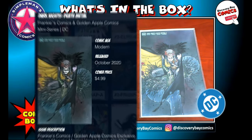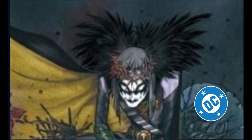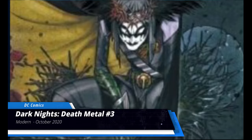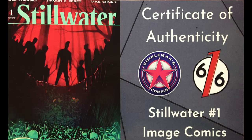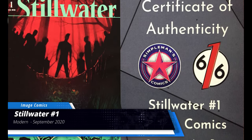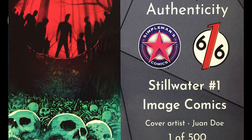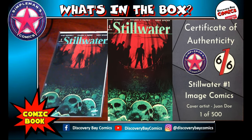What an amazing box. Next up, we've got another Frankie's Comics and Golden Apple Comics exclusive — the Peach Momoko Minimal variant, limited to 1,500 pieces of Dark Knight Death Metal issue number three from DC Comics, originally released October of 2020. Also, Stillwater number one from Image Comics — the Simple Man's Comics exclusive variant with cover art from Juan Doe, limited to only 500 pieces.